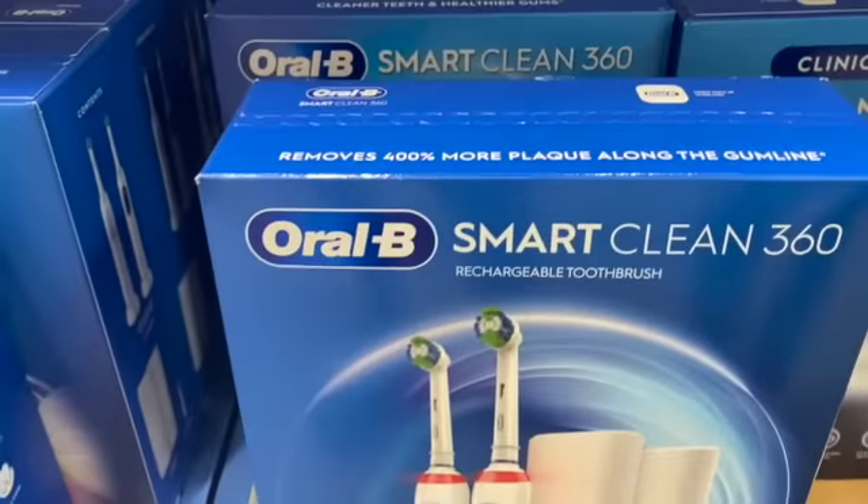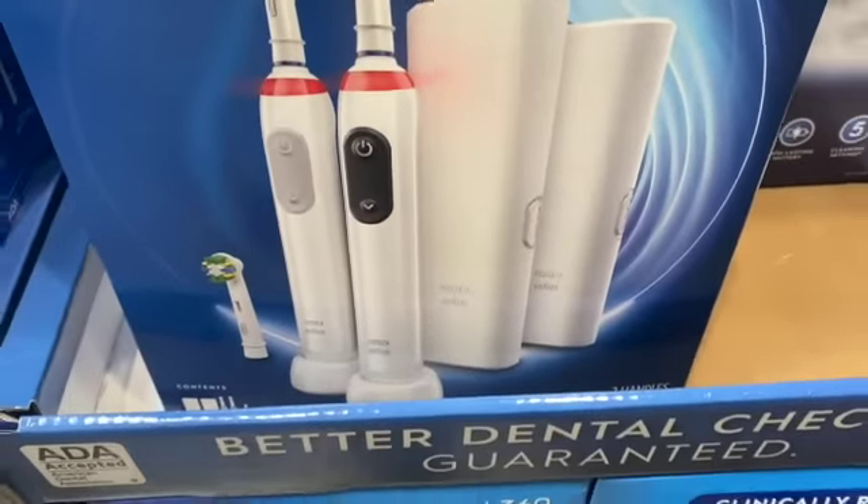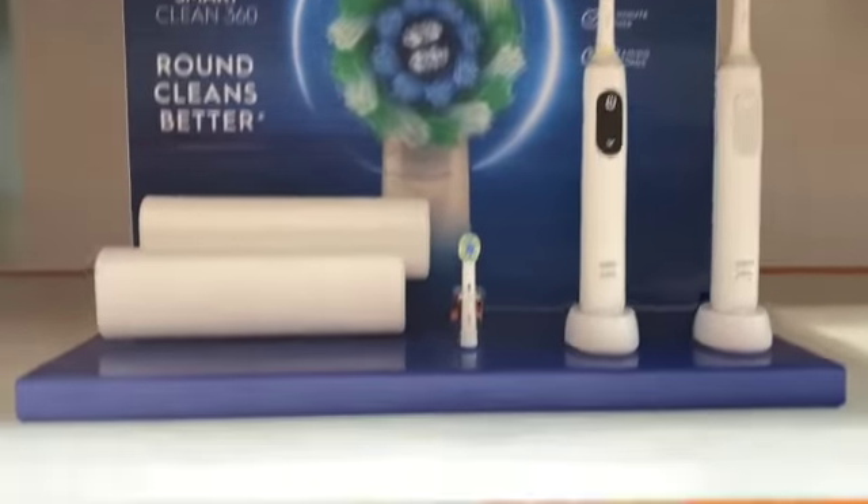2-pack Oral-B Smart Clean 360, $99.99, take $20.00 off, $79.99.